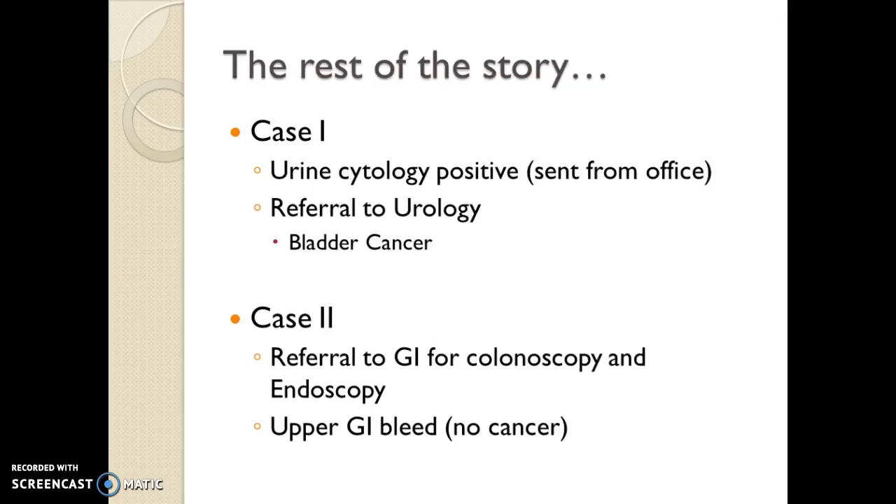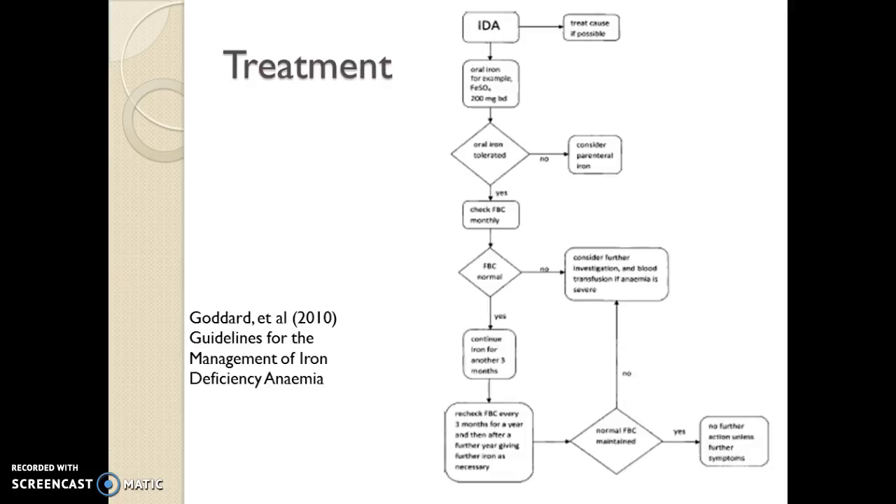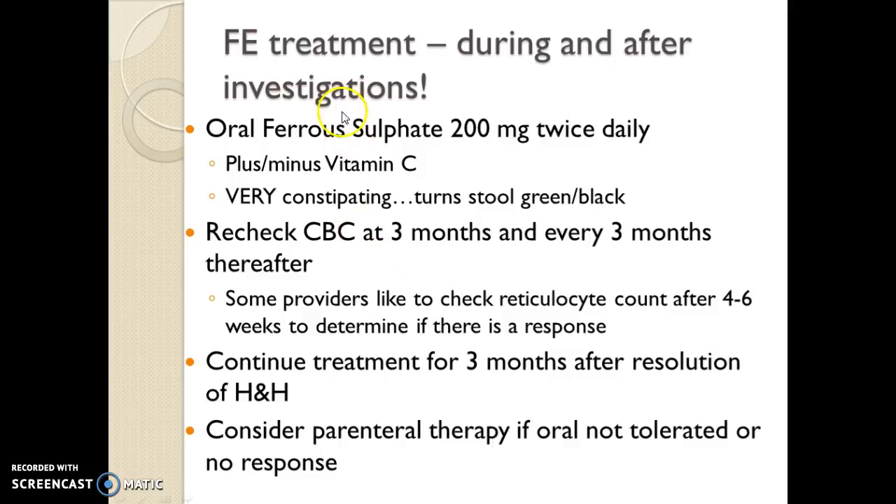He may have warranted some additional investigations, especially if after treatment of the cancer the CBC did not correct itself. In case two, he did go over to GI for colonoscopy and endoscopy. He was found to have a non-cancerous irritation of the stomach lining — there was a history of some NSAID use. Cancer was ruled out, which was great. This treatment protocol takes us through what we do, and in the next slide I summarize those guidelines for our consideration.